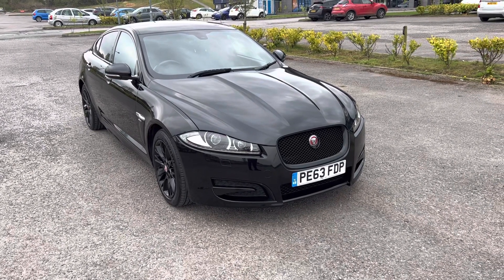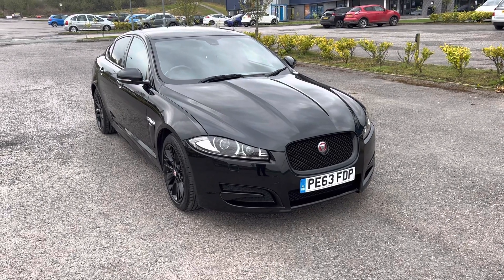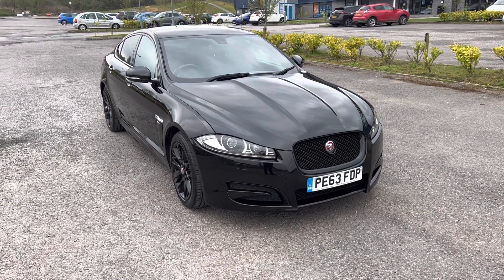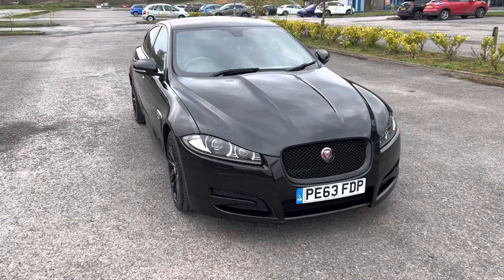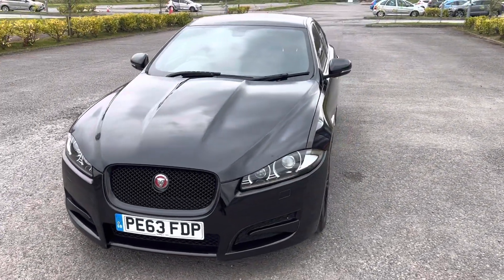So if you're looking to upgrade your current car, need finance or assistance for the purchase of this vehicle, would like to book a test drive or viewing, or just require some more information, please don't hesitate to give us a call on 01616 333311. Many thanks for watching.